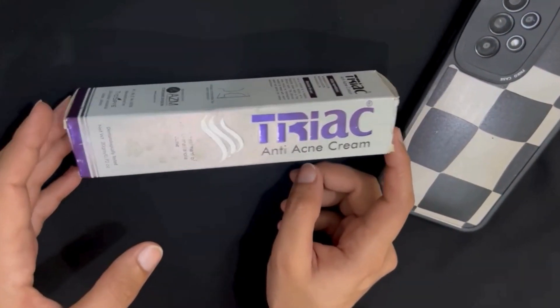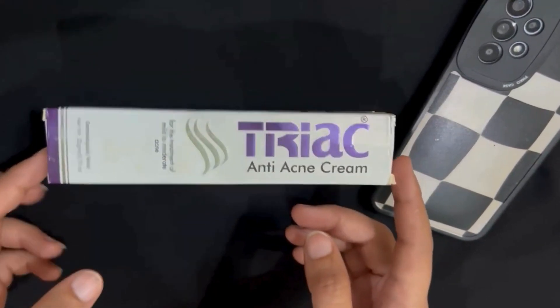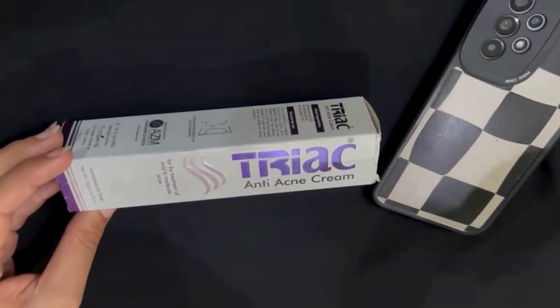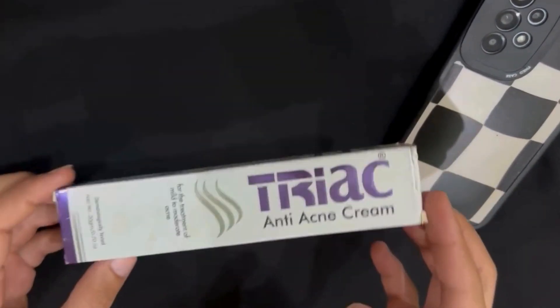Assalamu alaikum and welcome back to my YouTube channel. Today I'm going to share another review about a good product that you must try, and the name is Trike Anti Acne Cream.